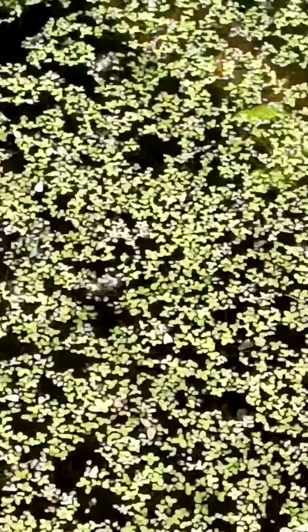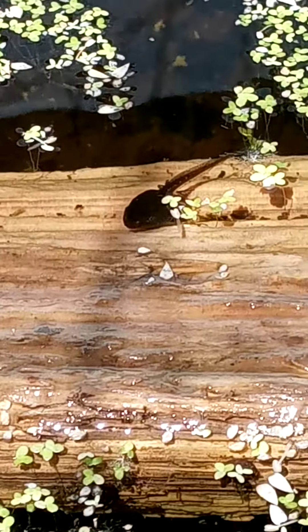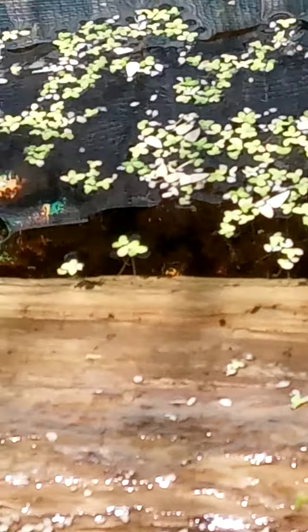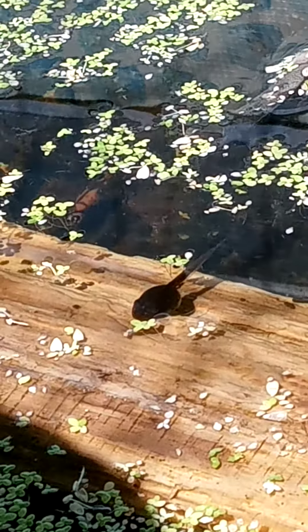Let's see what else we can see in the pond. I'll zoom out a little. Oh, there's a tadpole resting in the sun right there. And there's another one right there. And there's another one right there.